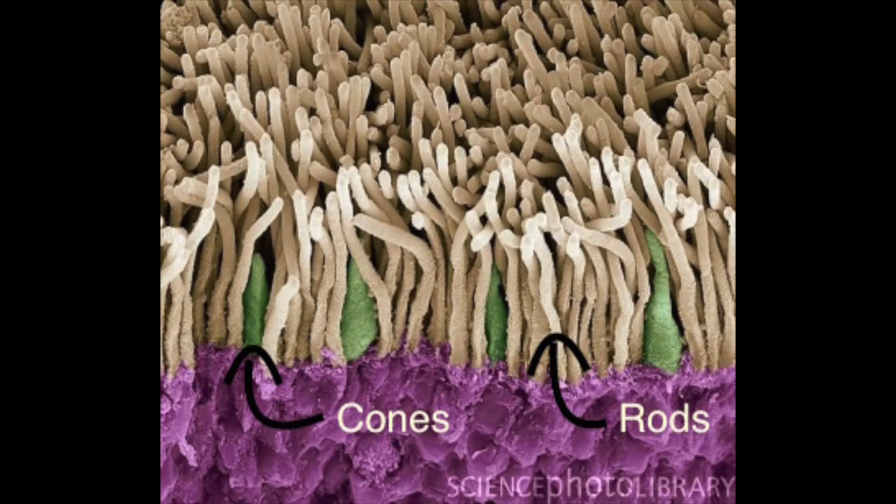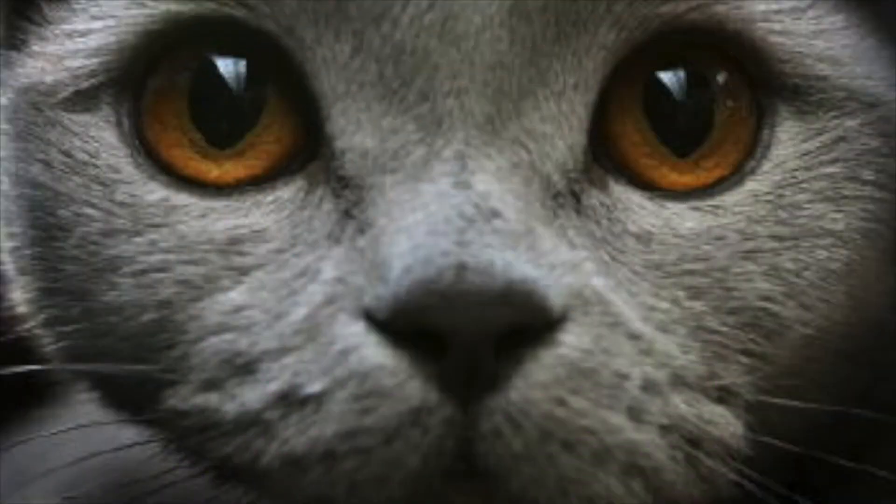The retina has two types of photoreceptors: rods and cones. Cones are designed for visual acuity, speed, distance, colors, and binocular vision. Rods are responsible for absorbing dim light. Since cats have a higher ratio of rods, they can see six times better in dim light than us. Also, cats' eyes are proportionally bigger compared to their heads, unlike human eyes, and this allows them to take in more light when there is not a lot available.